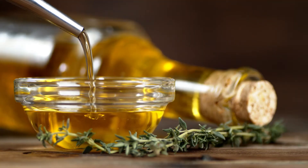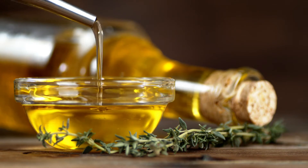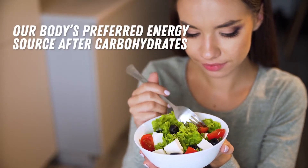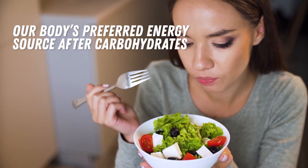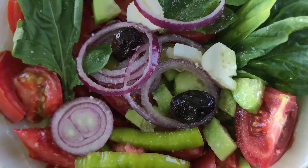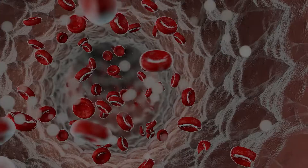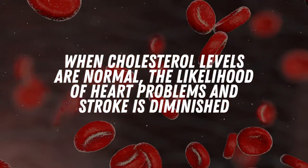It's easy to notice that extra virgin olive oil is always mentioned alongside healthy eating. It is because it's loaded with a healthy kind of fat called monounsaturated fat, which is our body's preferred energy source after carbohydrates. If you had to choose one type of fat, monounsaturated fat is the way to go. Use it for your cooking, for making dips, or salads. Consuming this oil helps lower bad cholesterol, and when cholesterol levels are normal, the likelihood of heart problems and stroke is diminished.